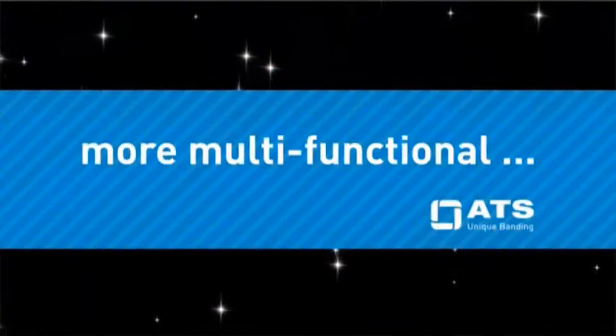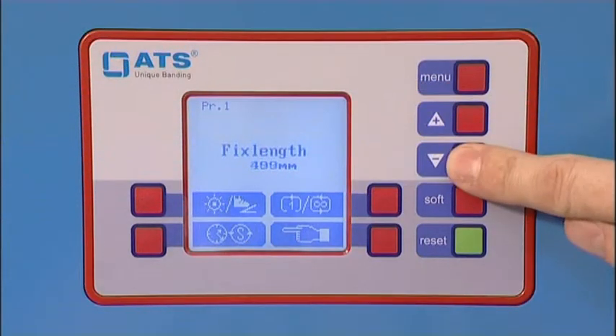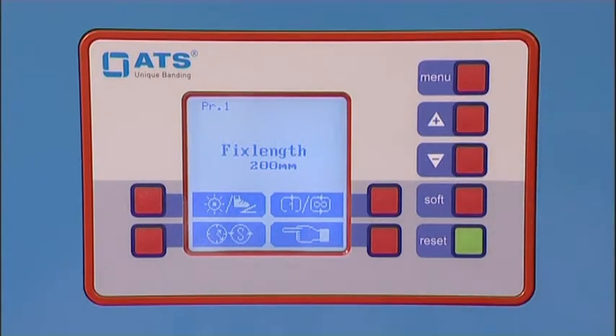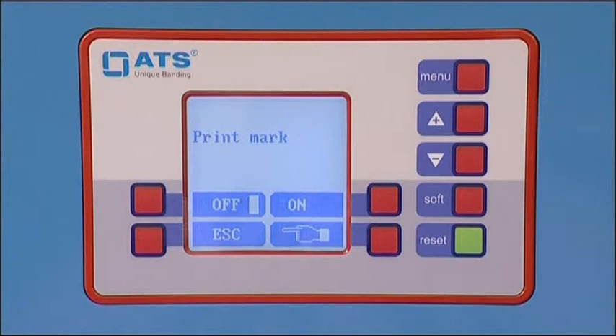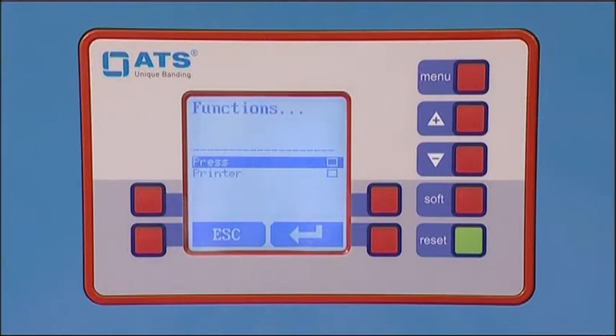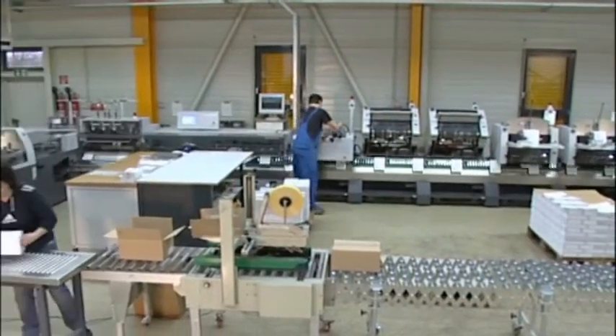Benefit number five: more multifunctional. Take advantage of profit-generating options such as fixed length, a product memory for up to eight presets, print mark control, a thermal transfer printer, a press, and signal exchange.